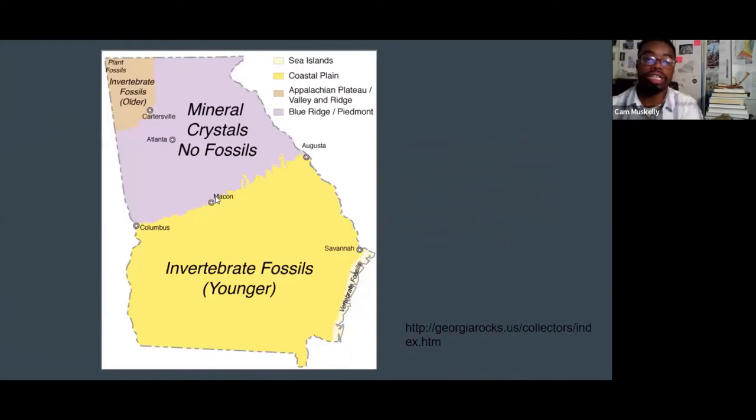Before we talk about fossils from the state of Georgia, we have to look at where we can find fossils. Georgia is broken down into at least three or four different geographical locations. We have the coastal plain region, where we find our youngest fossils — Cretaceous all the way to the most recent. The fall line separates the Piedmont section, where we find our oldest igneous and metamorphic rocks, from the younger sedimentary rocks. Up in the Appalachian Plateau and Valley and Ridge region, we find fossils dating back to around 500 million years, all the way up to 200 million years old.